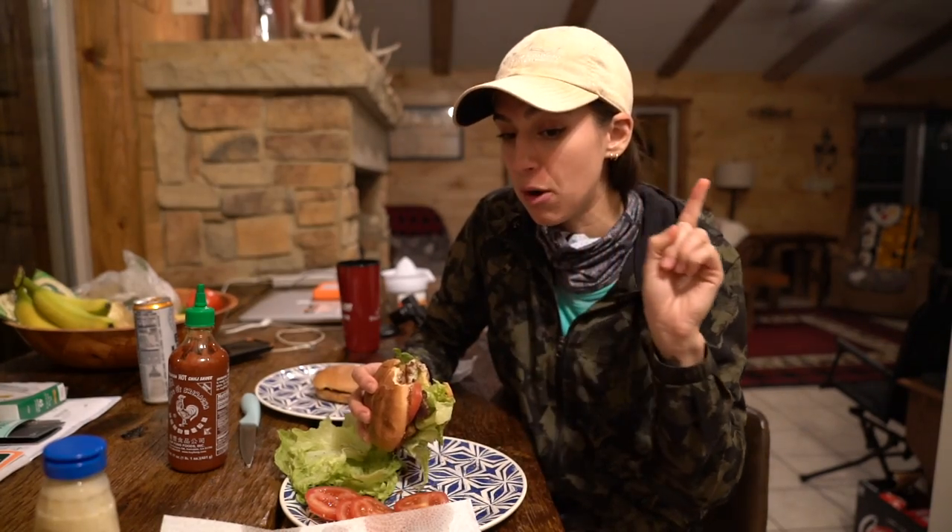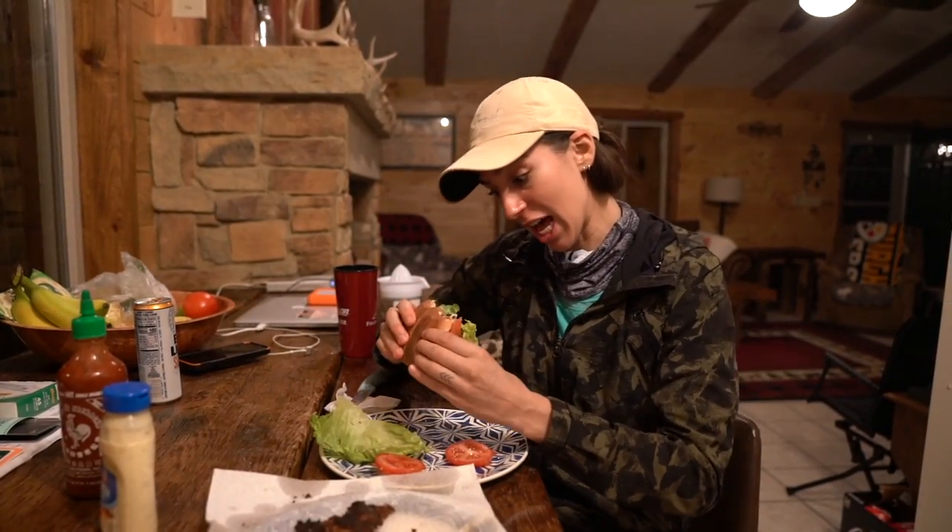Walleye is like the snapper of fresh water. I want to try the cheek. You want to try the cheek with me at the same time? One, two, three — cheers. Mmm. Delicious. Really, really good. Wow. Walleye.